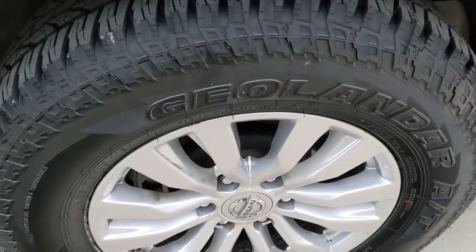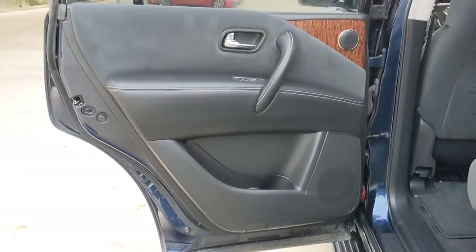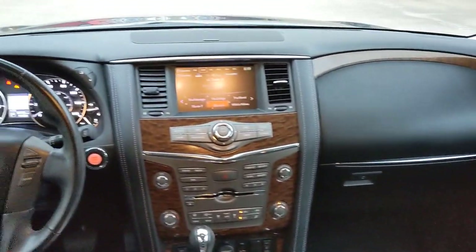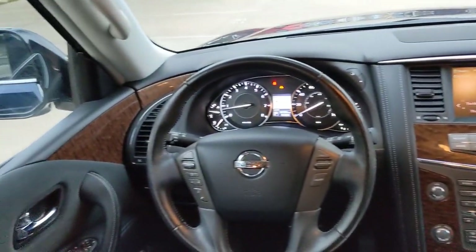The following are some of this vehicle's highlighted options: navigation system, keyless entry, backup camera, premium sound system, woodgrain interior trim, keyless start, power passenger seat, heated mirrors, satellite radio, rear AC.